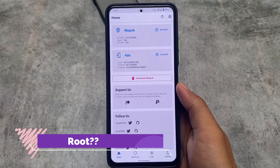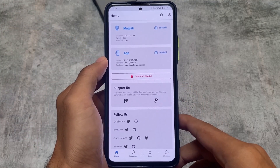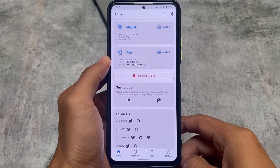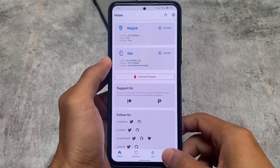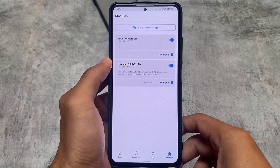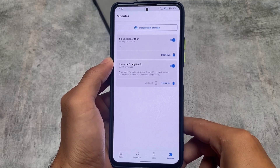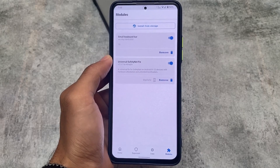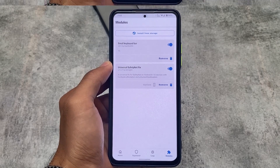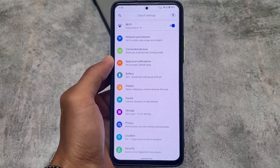One more thing — Magisk is working perfectly fine. If you want to use Android 11 and want to root your device, Android 11 has better and more compatibility with Magisk modules compared to Android 13. Some modules which were present for Android 11 — for example, the OxygenOS launcher type things — are not present for Android 12 or Android 13. You can use those things while using Android 11, and this is one of the reasons why I have installed Android 11 on my device.